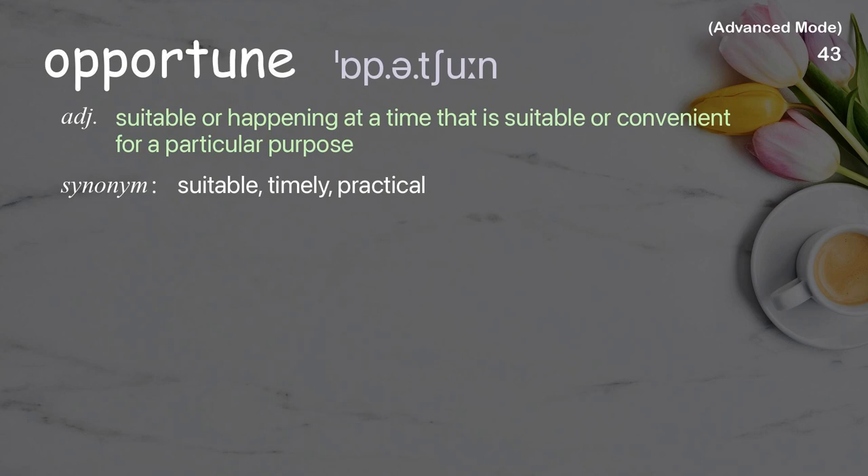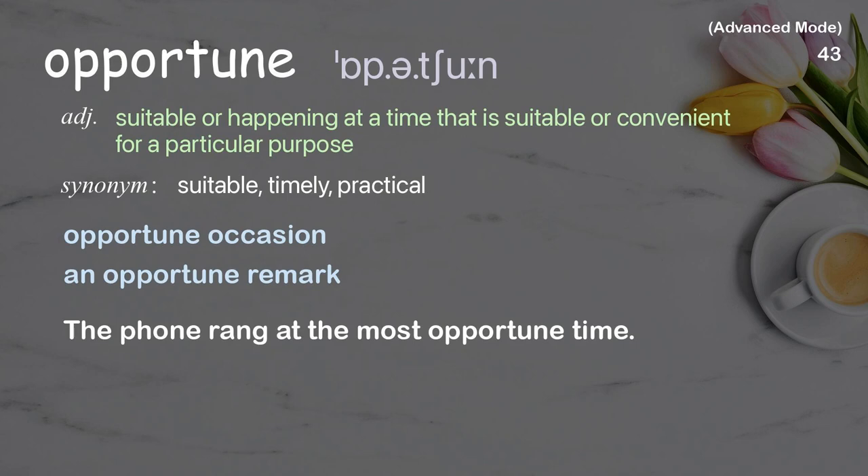Opportune: Suitable or happening at a time that is suitable or convenient for a particular purpose. Examples: Opportune occasion, An opportune remark. The phone rang at the most opportune time.